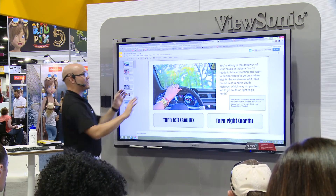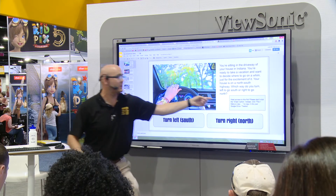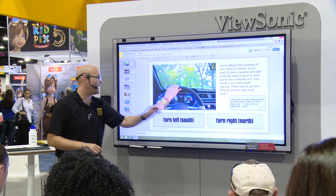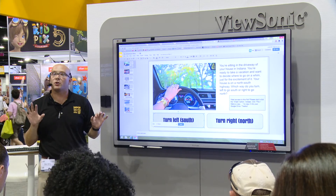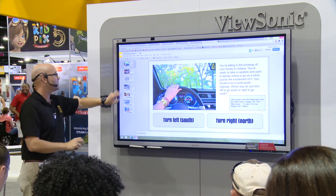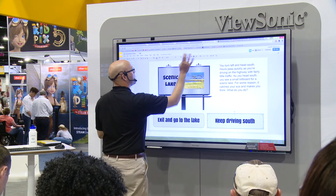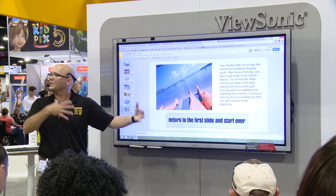Here's what it could look like. Here's the beginning of the story. Once you decide which way to turn — left to go south or right to go north — I've drawn text with a link. I type 'turn left or south' and use the link button, and see what it links to? It links to slide three. Sometimes people don't realize that a link isn't just for going out to the web — the link can be to other slides. So if it says turn left or south, it takes you there.